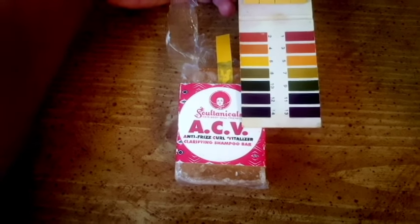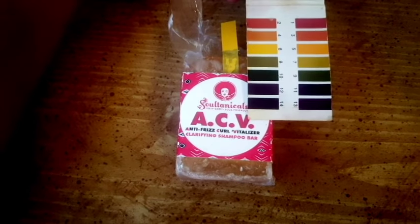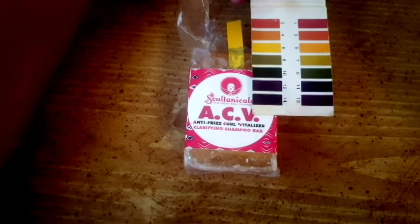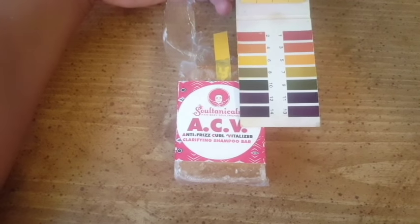I also have a conditioner bar from another company, so I'll definitely be testing that one when I finally dig it out and let you guys know as well. So stay tuned — hair care, product reviews, science, everything mixed in. Thanks for watching, bye!